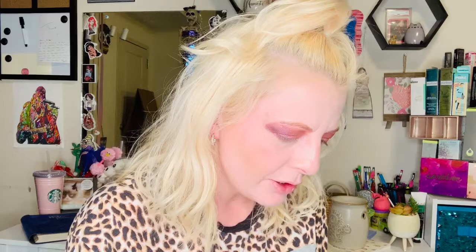I think I'm going to use my finger. It's a very pretty color.